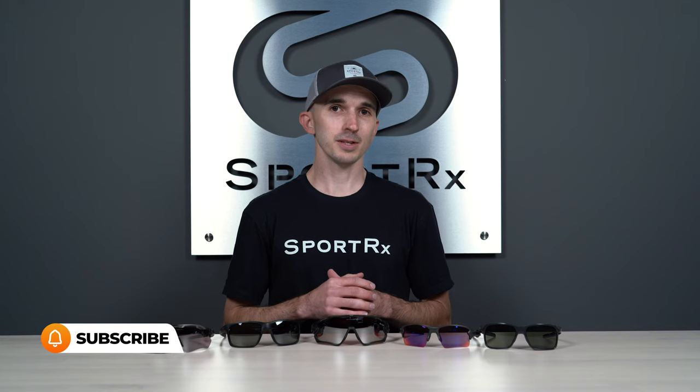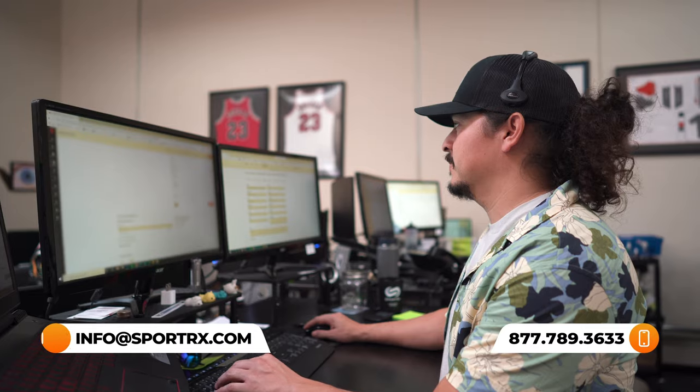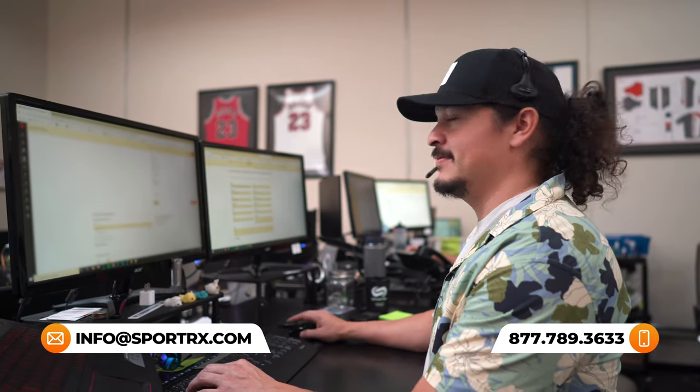Thanks so much for joining us today. I do want to give you guys a quick reminder — if you like this type of content, maybe you love Oakley, maybe you just love sunglasses, you should probably subscribe to our channel. When you do that, you'll be the first to know every time new content like this comes out. And as always, you can pick up the phone and contact our certified opticians seven days a week with any sunglass or prescription sunglass related questions.